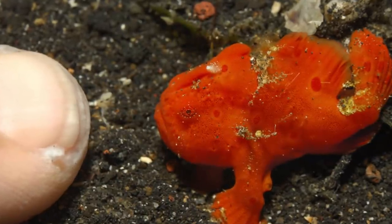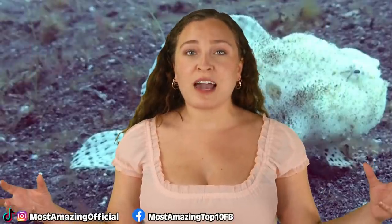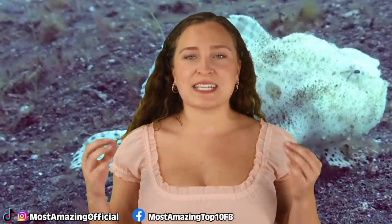Frogfish are able to eat prey that is much larger than themselves as they have the ability to expand their mouth cavity to 12 times its resting size, which is insane.